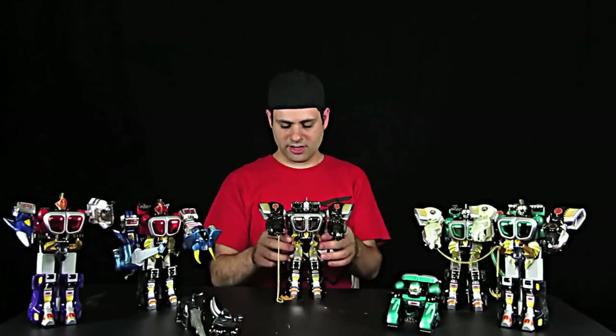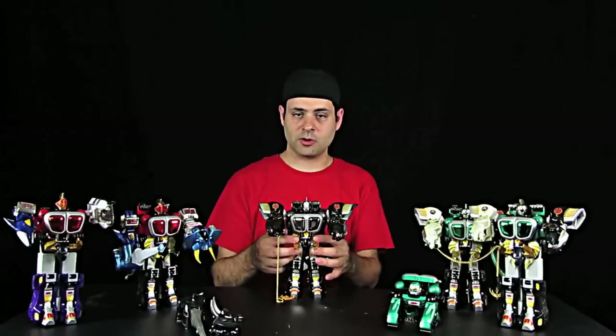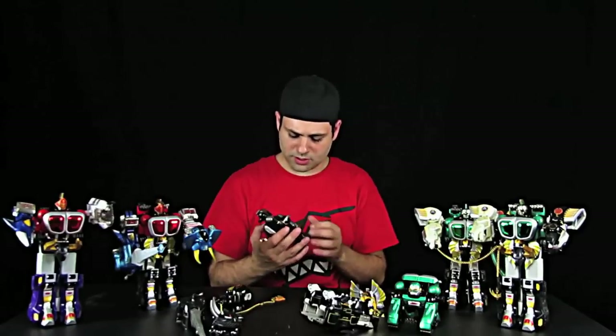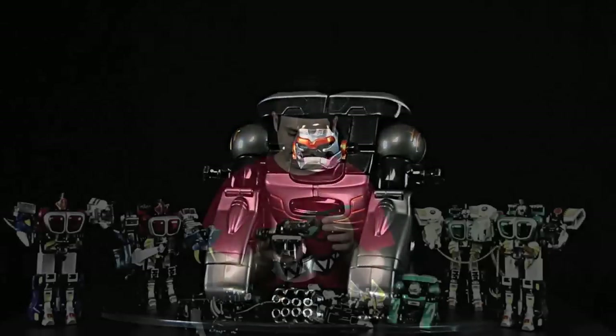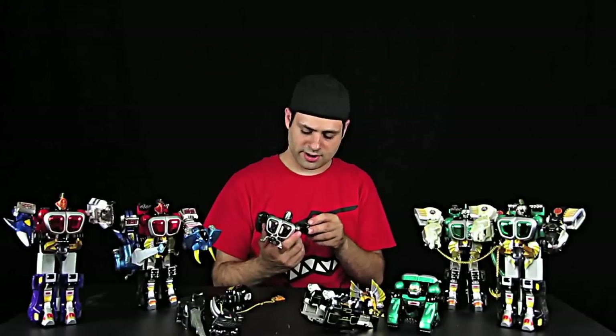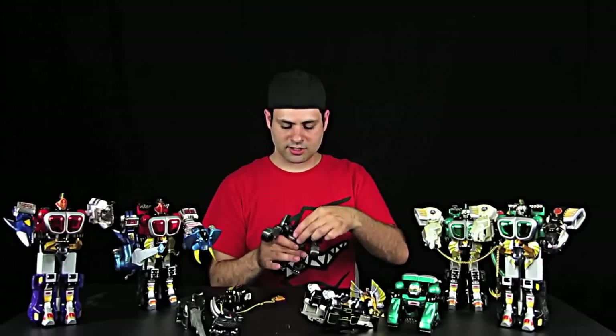These are two more Bear Brothers, another Eagle Zord, and a Japanese Bison that has the nice chrome shiny horns. Somebody had told me this was the black and white edition — I can't find any white on this. I believe he's called GaoApe. If anybody knows for sure that that is incorrect, you can let me know.